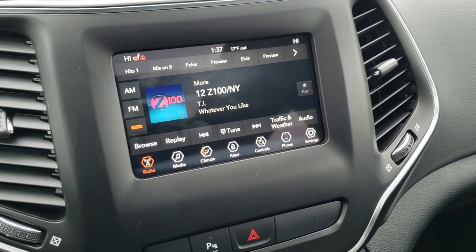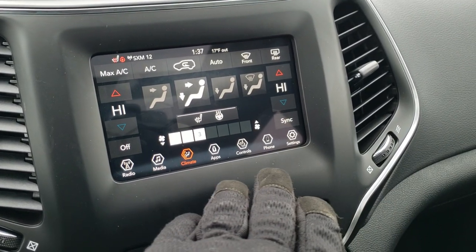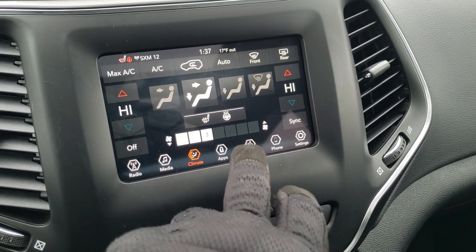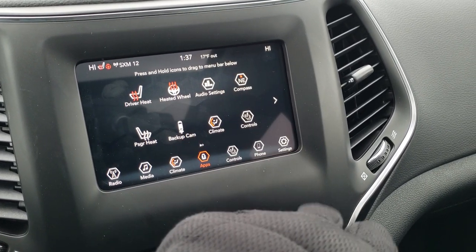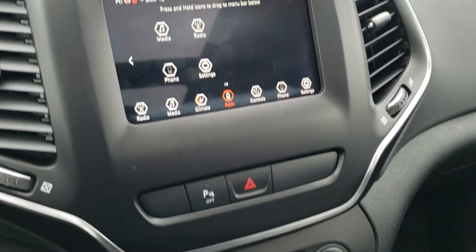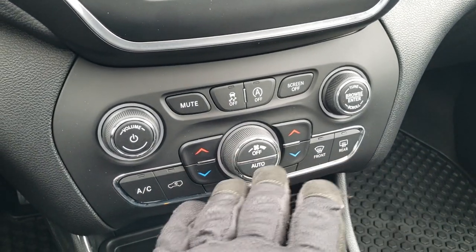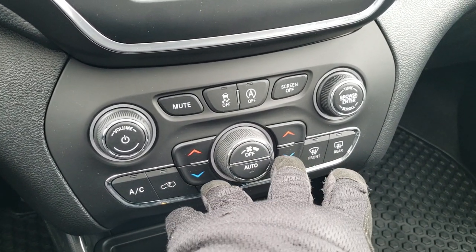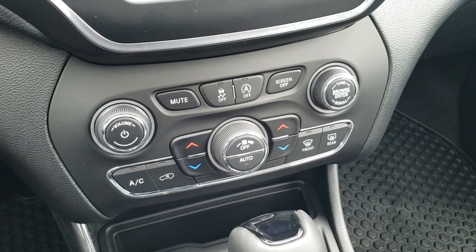You get AM, FM, and SiriusXM radio capabilities. You can do all your climate controls up here, and you also get a whole bunch of different apps including your audio settings and all your other settings. If you don't like using the touchscreen for your climate, you can use the more tactile buttons. You do get dual climate control and a knob for the fan as well.